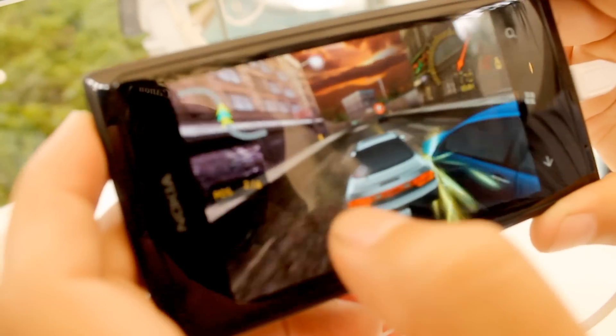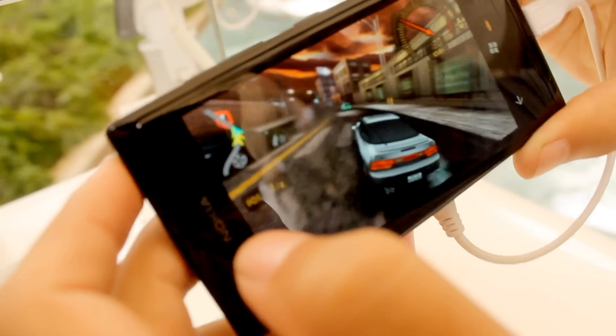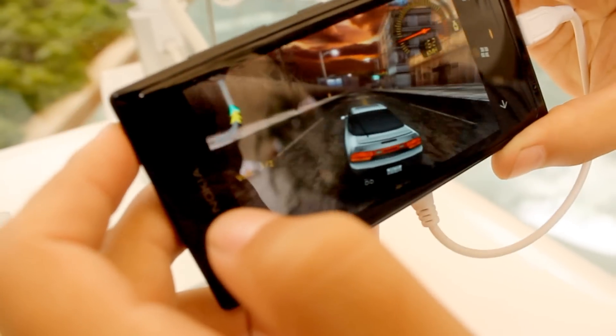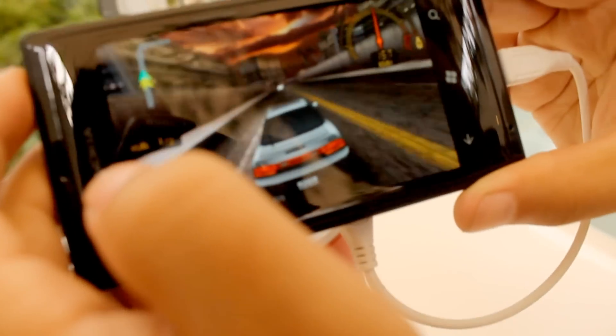As you can see, the ability to play games with that amount of RAM is very fluid and there are no lag moments. That is what I have always liked about Nokia — they have maintained this smooth performance from the first low-RAM model, the Lumia 610, and now with the Lumia 505.